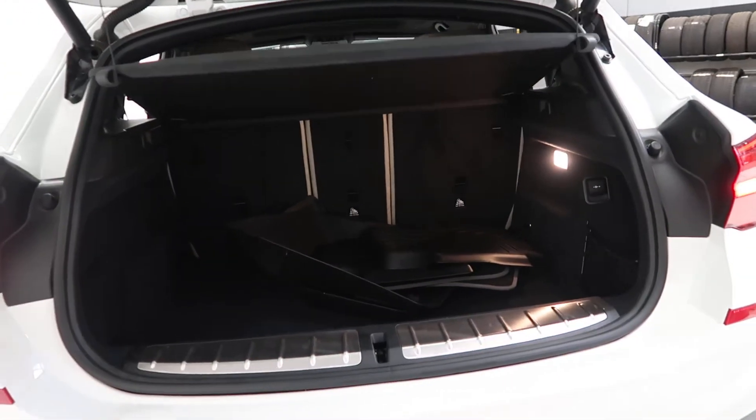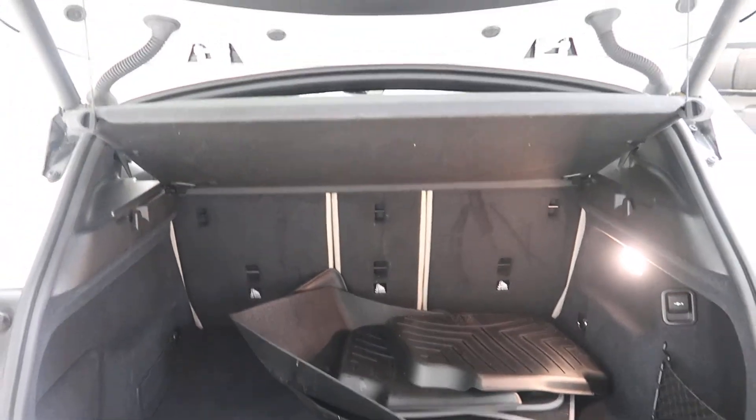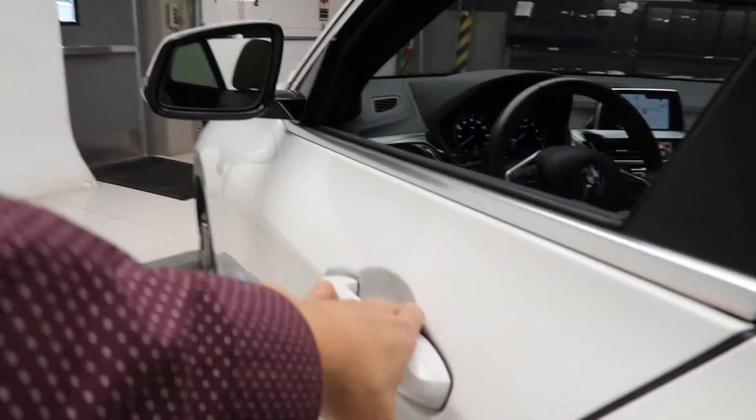Power liftgate. Clean set of floor mats. Fold-down rear seats. Cargo cover.